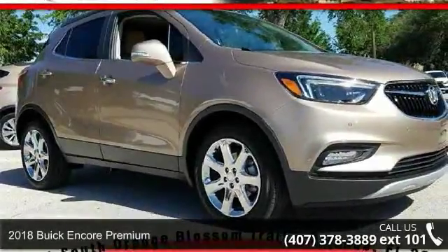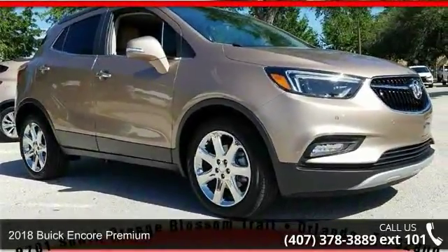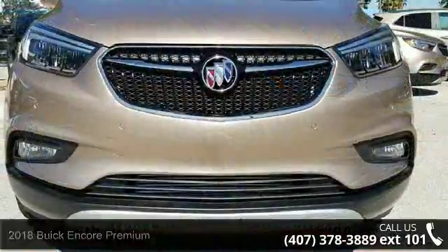Presenting the 2018 Buick Encore Premium. If you are looking for a first-rate auto, this one could be yours today.